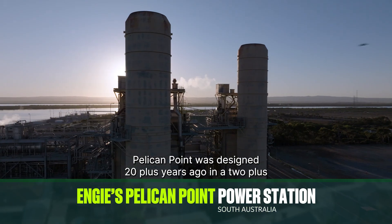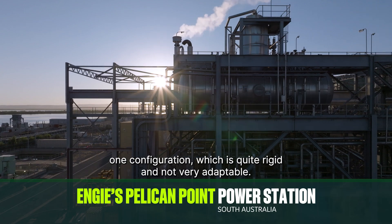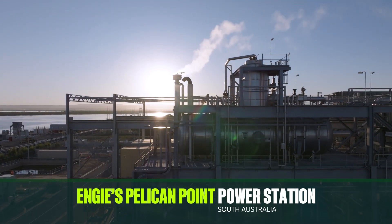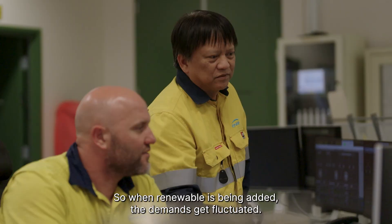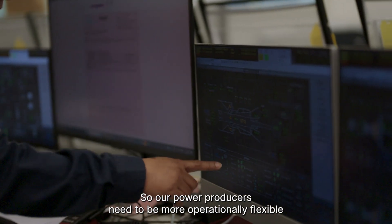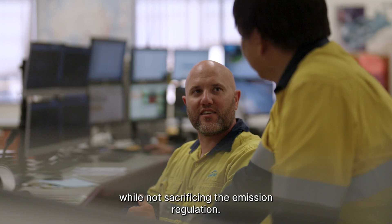Pelican Point was designed 20-plus years ago in a 2-plus-1 configuration, which is quite rigid and not very adaptable. When renewables are being added, demands fluctuate, so our power producers need to be more operationally flexible while not sacrificing emission regulations.